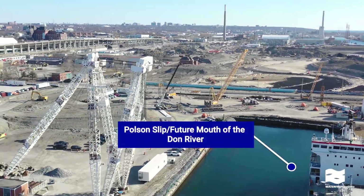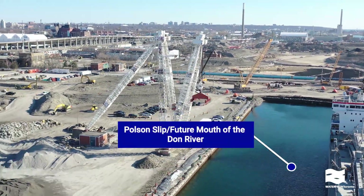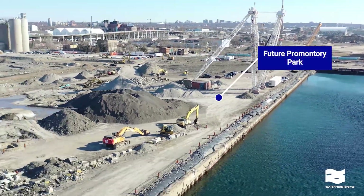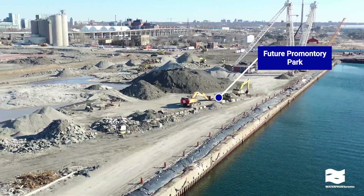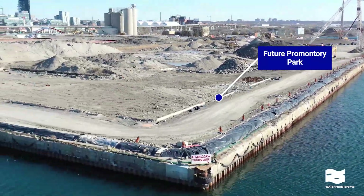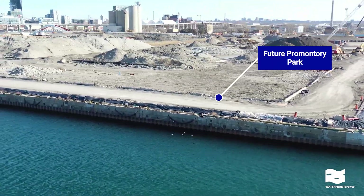Right now, we're facing east and tracing the path of the future mouth of the Don River, which will flow out of the Pulse and Slip. On the left, the large white structure is the Atlas Crane, a designated heritage structure. This area is the site of the former Marine Terminal 35 building and will become Promontory Park.